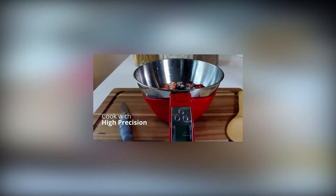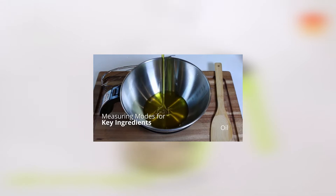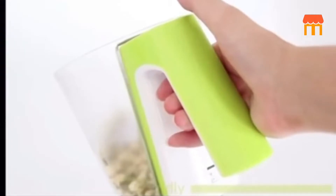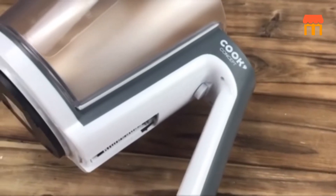Simply pour in your ingredients, and the little screen located on the handle of the cup will inform you how much space is now occupied by those components. When you don't need to convert any measurements, this gadget may easily be used in place of a standard measuring cup.